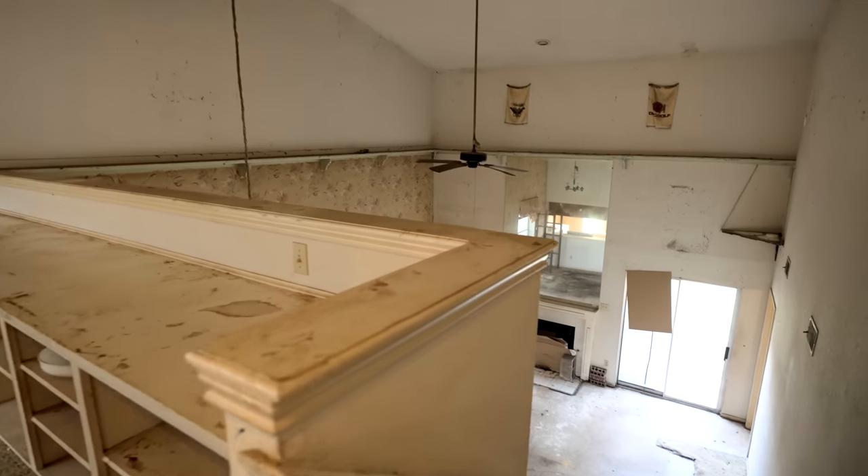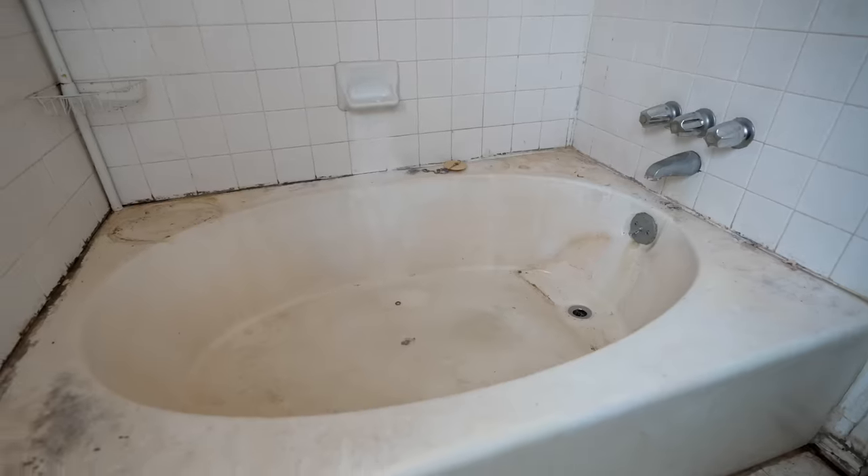Hey, what is up you guys, welcome back to another full before and after video. This is the grossest house we have ever flipped — ever, ever, ever. Stay tuned.